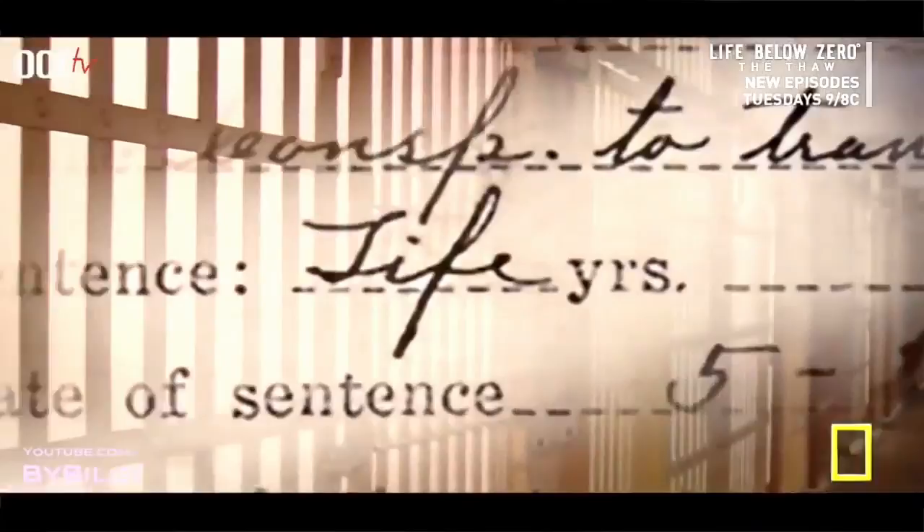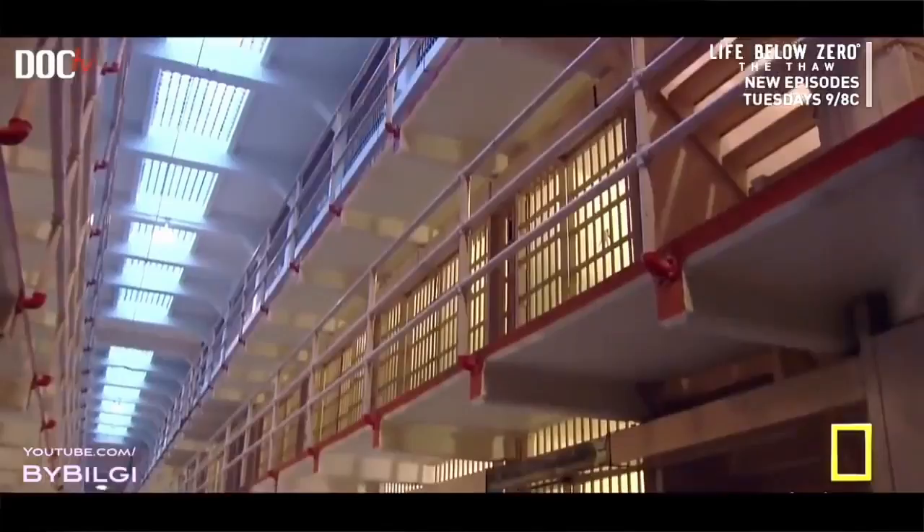Why? In 1939, one inmate attacks the bars in a unique way. Convicted gangster Arthur 'Doc' Barker — son of the infamous Ma Barker — is a murderer, kidnapper, and armed robber. He receives a life sentence on Alcatraz. A few years later, Doc spots a way out and begins plotting his escape.